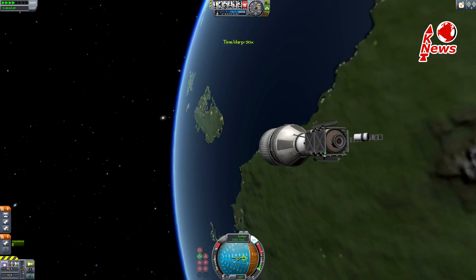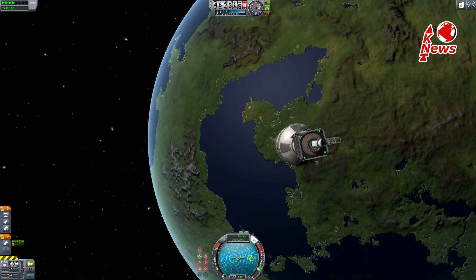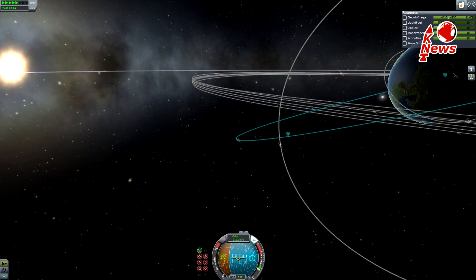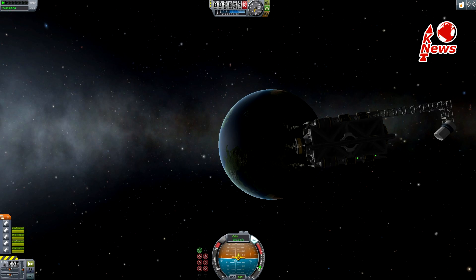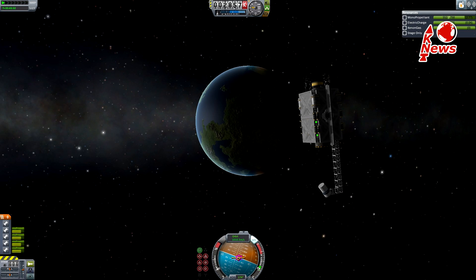After the first engine cutoff from the upper stage, the rocket will coast for 2.5 hours and perform its final burn, separating the payload at an approximate orbit of 4800 x 35800 km. From there, the satellite will use its chemical engines to circularize its orbit and change the inclination.